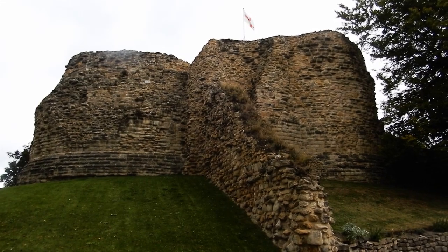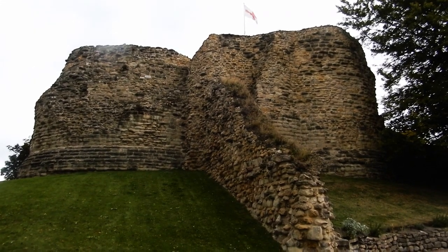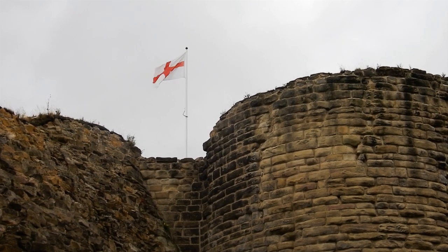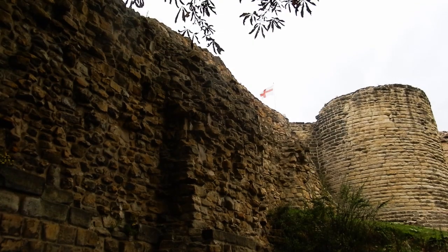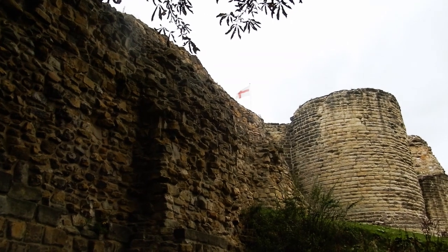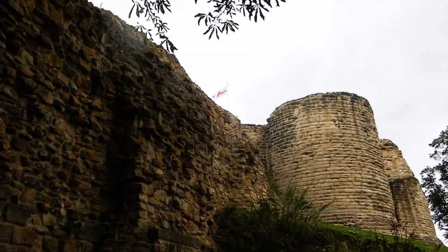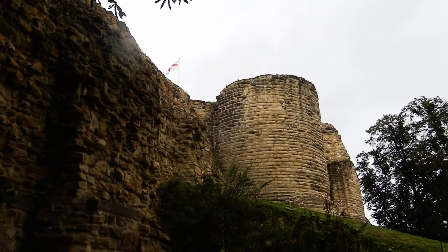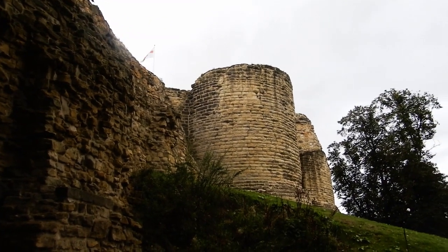Here we are at Pontefract Castle, which was one of the most important castles in medieval England. It was the site of many significant historical events and is linked to many more. Today it's a mere shadow of its former self. To truly appreciate it and its history, you've got to use your imagination. This is what I'm going to try and help you do in this video.